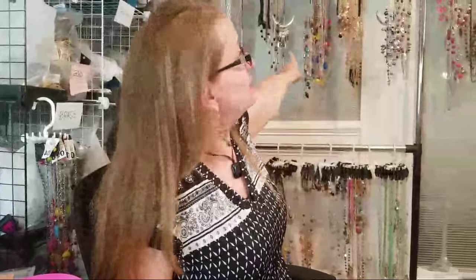Pegboards work great if you have the space — that's why you can walk around the room and stand up — but I don't have the space. I don't even sell off the jewelry I have displayed on the wall; those are just my backdrop to look professional. I sell from the baggies.